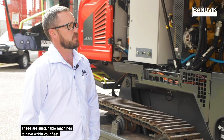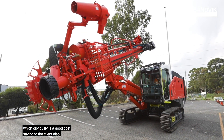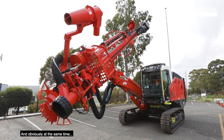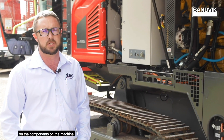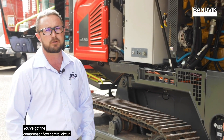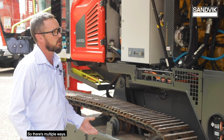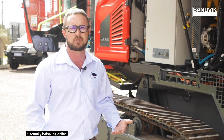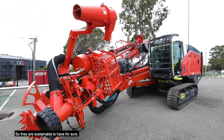These are sustainable machines to have within your fleet. We've actually noticed a reduction in our fuel burn, which is a good cost saving to the client. With the fuel saving side of things, you can actually reduce the load on the components on the machine. The compressor flow control circuit takes a lot of load off the machines, and the machine's smart systems help the driller reduce load when it's not needed. They are sustainable to have for sure.